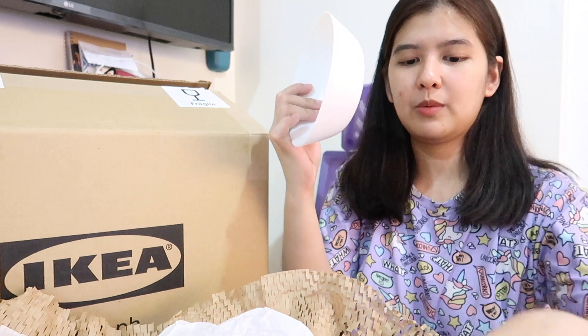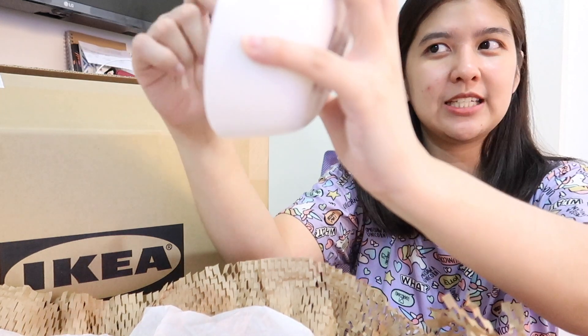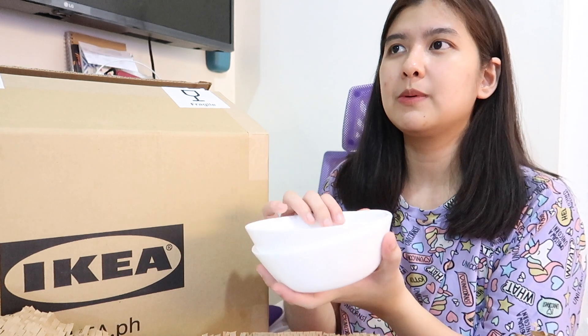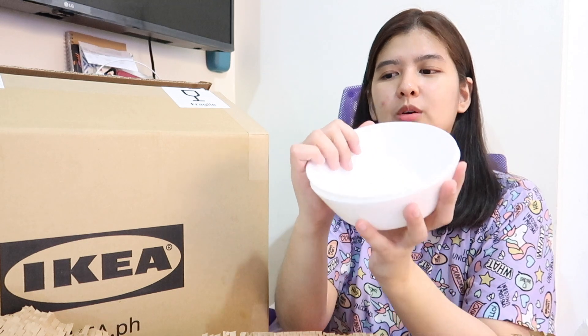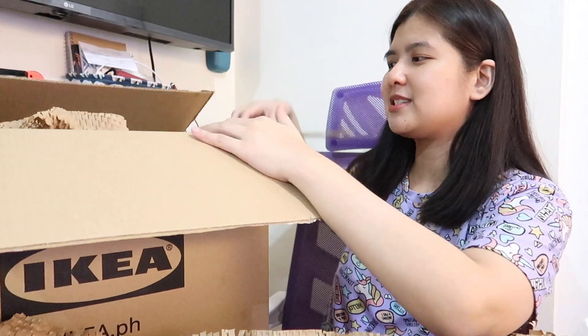First item: I bought bowls! I got two medium-sized bowls because we don't have bowls this big at home. They're thick — not flimsy at all. These are great for cereal or late-night noodles. They're around 50 pesos each. I'll put the prices in the description box below. I'll set them aside carefully so my kid doesn't run over and break them.